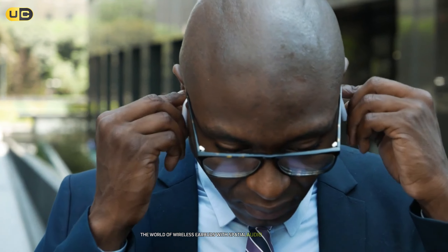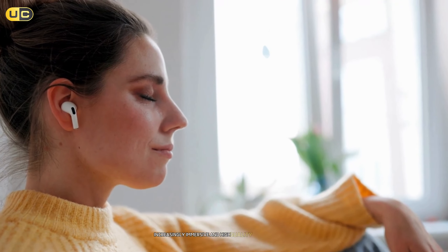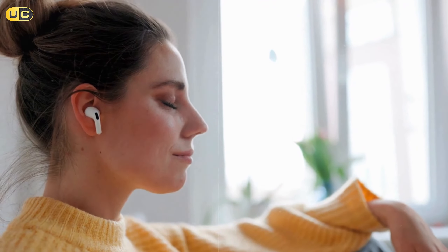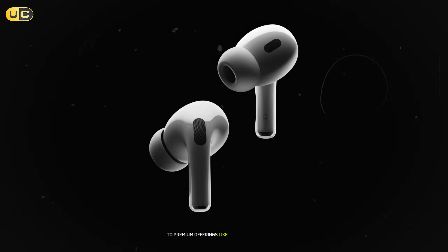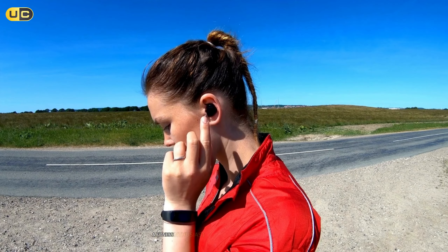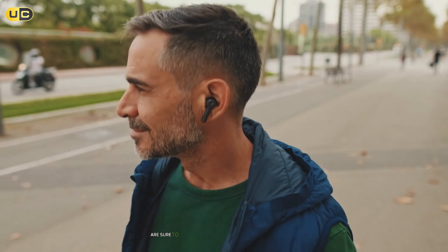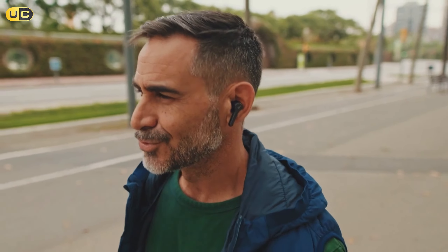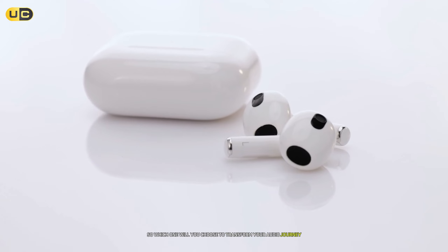Battery life on the AirPods Pro is solid, offering up to six hours of listening time with ANC on and 30 hours total with the charging case, which supports MagSafe charging. In conclusion, the world of wireless earbuds with spatial audio is evolving rapidly. From budget-friendly options like the Skullcandy Dime 3 to premium offerings like the Apple AirPods Pro, there's something for every preference and price point — whether you're an audiophile, a fitness enthusiast, or just someone who loves good music. Which one will you choose to transform your audio journey?